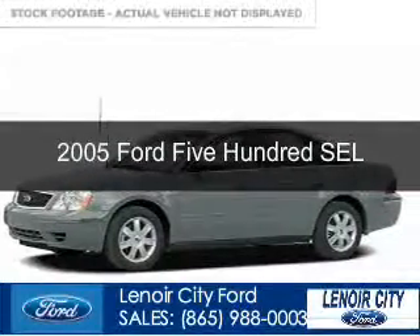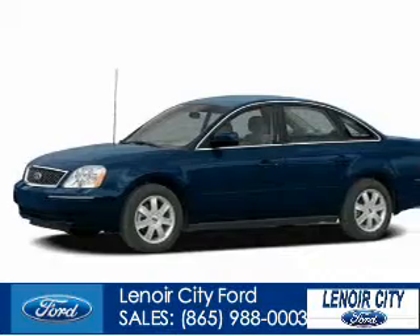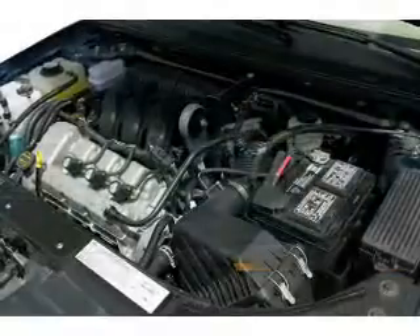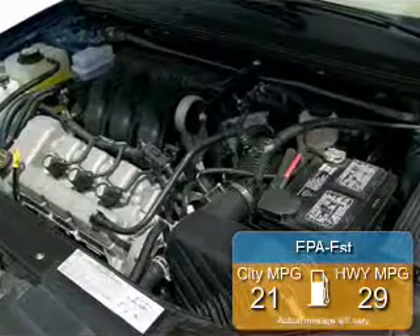This is a used 2005 Ford 500, powered by front-wheel drive, a 3-liter, 6-cylinder engine, and a 6-speed automatic transmission. Great fuel efficiency saves you money by requiring fewer trips to the gas station.